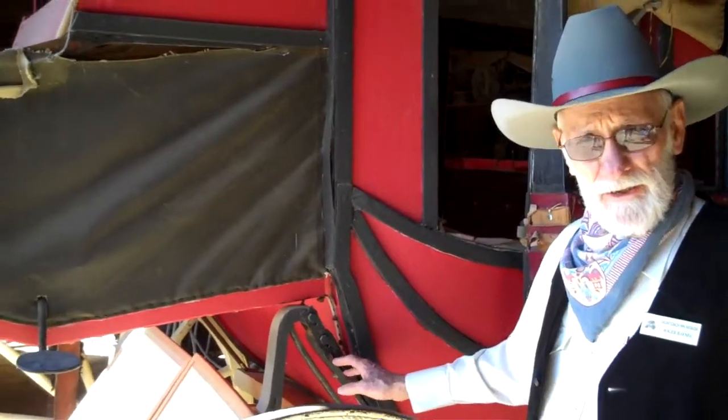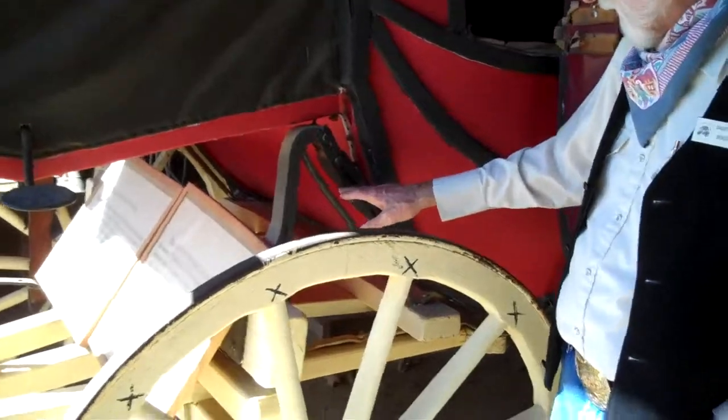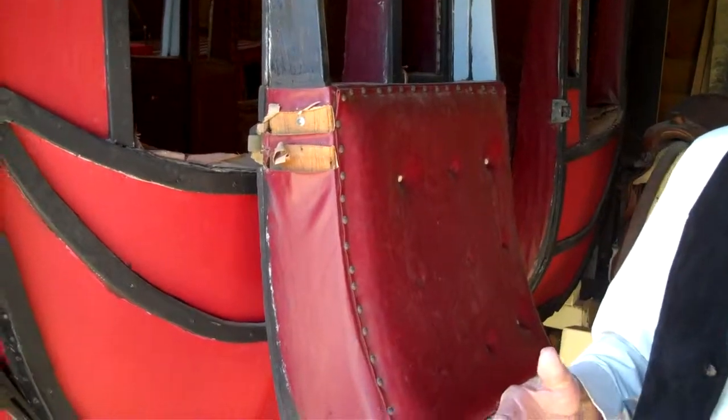We have what's called a Thorough Brace. This is the suspension of the coach itself, and it runs from the front all the way to the back on each side. It makes it more comfortable for the horses, which is the reason it was put on there, but it also helped the passengers. However, the passengers could rock back and forth or side to side, and that caused motion sickness — like riding in a car as a little kid. People in those days got motion sickness too.